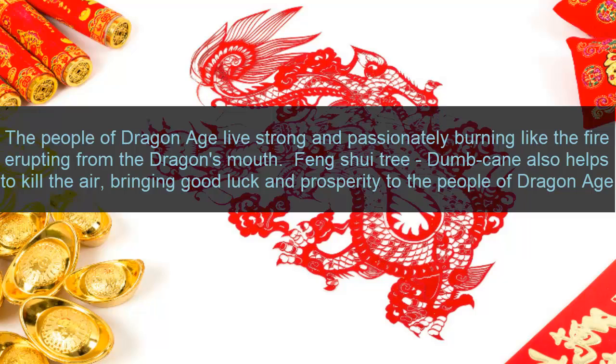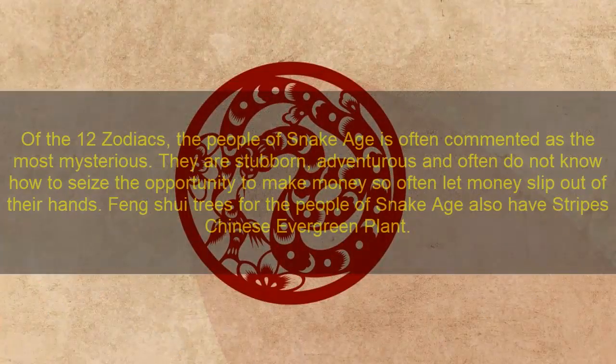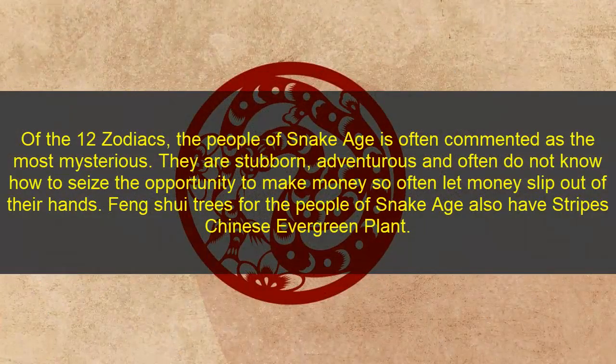Five: Dragon zodiac. The Dragon zodiac leaves a strong impression, burning like fire erupting from a dragon's mouth. The feng shui tree for Dragon zodiac also helps to clear the air, bring good luck, and prosperity to the people of Dragon zodiac.